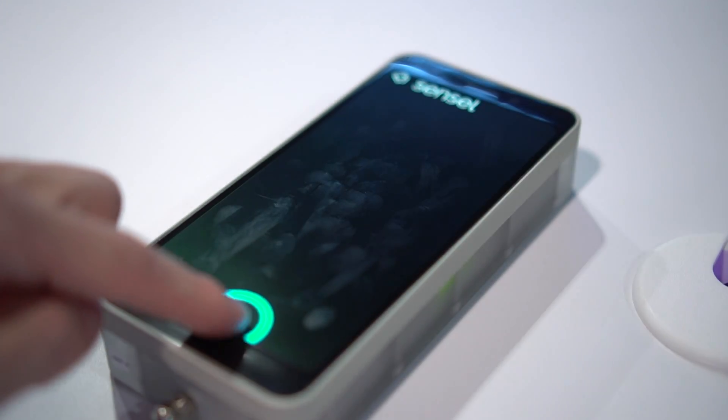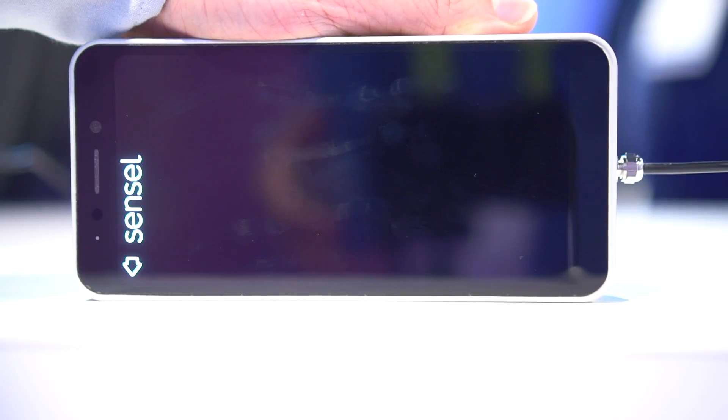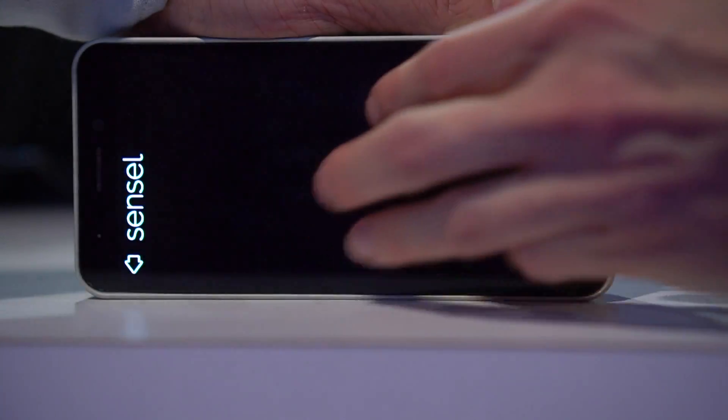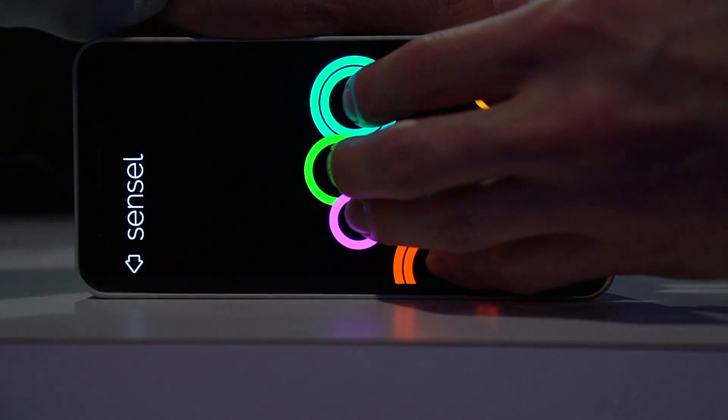This new tech has the precision of today's capacitive touch technology, and it does multi-touch just as well. It also senses the exact pressure exerted at each point. It's particularly well-matched to the flexible displays coming to many of the most interesting phones this year and next.